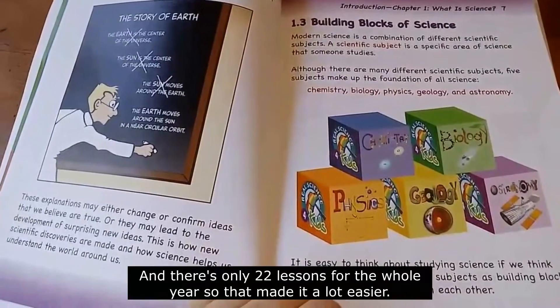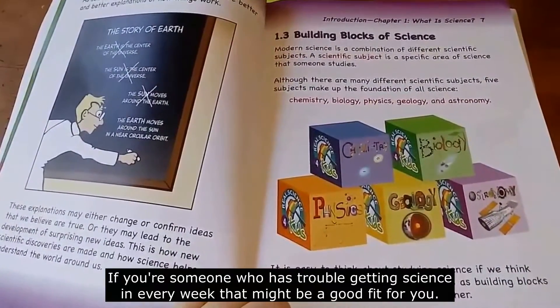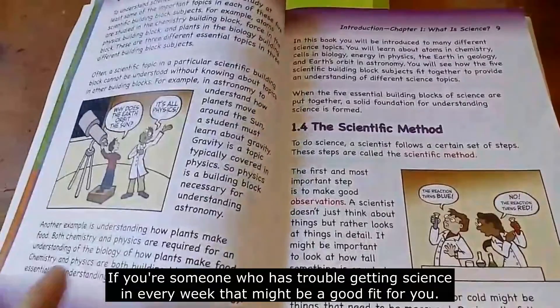There's only 22 lessons a year, so it makes it a lot easier. If you're someone who has trouble getting science in every week, this might be a good fit for you.